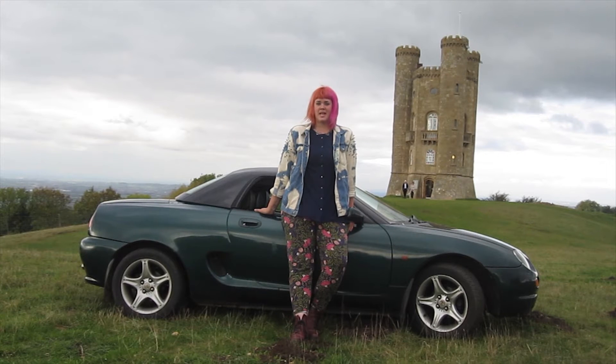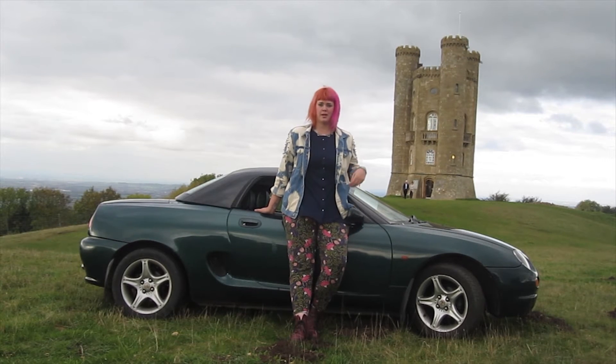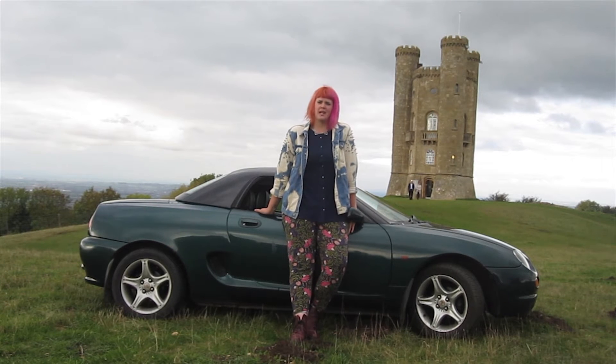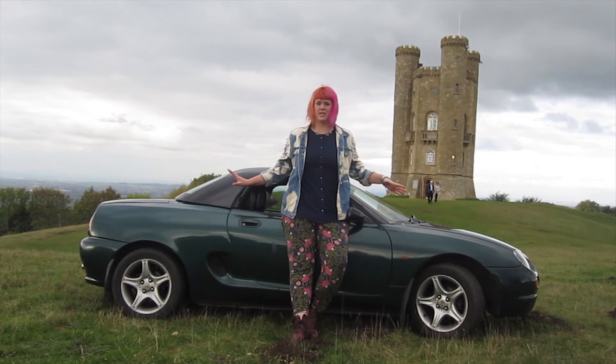Hello ladies and gentlemen, we're here at the beautiful Broadway Tower Country Park in the Cotswolds and we're doing something slightly different today. We're launching a classic segment of Turn 8 in order to review this beautiful 1996 MGF.